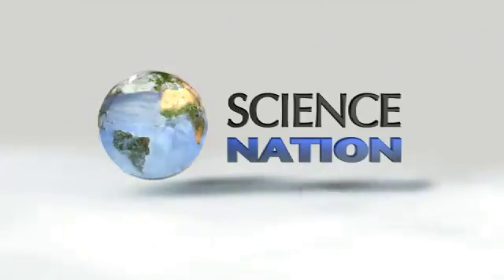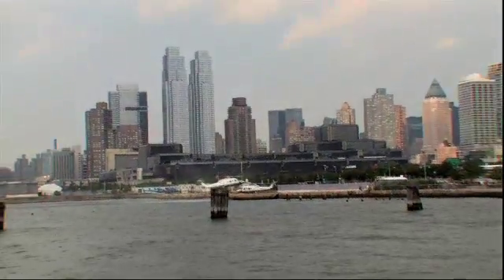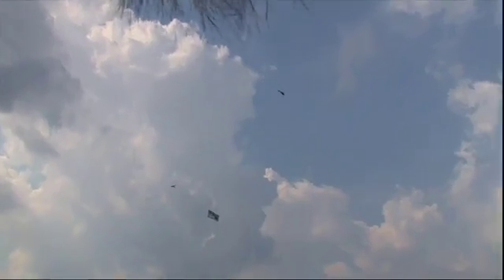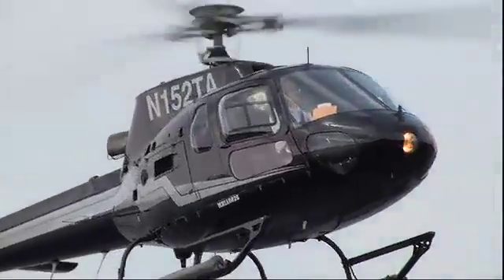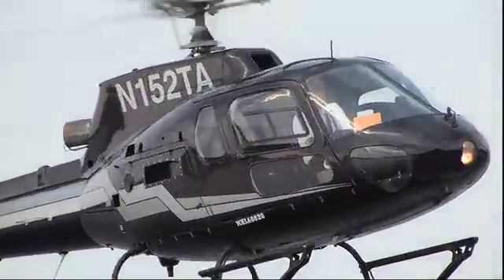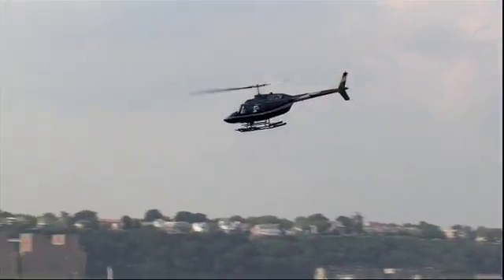Like everything else in New York City, the airspace 1,000 feet over the Hudson River is very crowded. It's up to pilots, not air traffic controllers, to see and avoid running into another aircraft. It may sound like the Wild West, but over the years the system worked well.